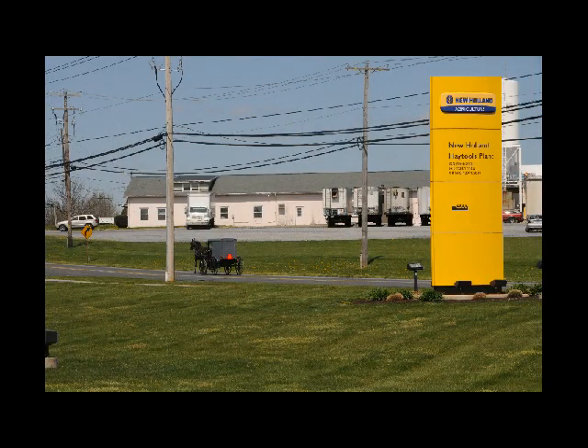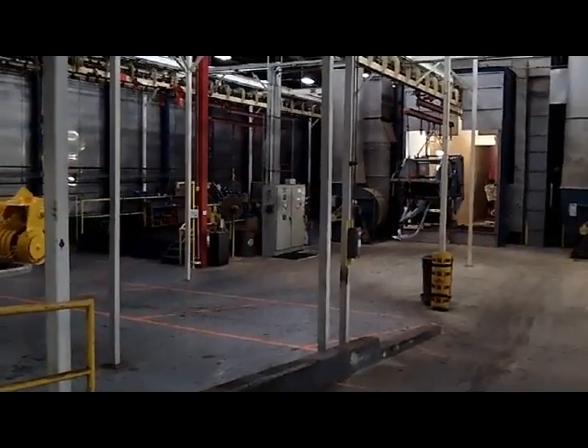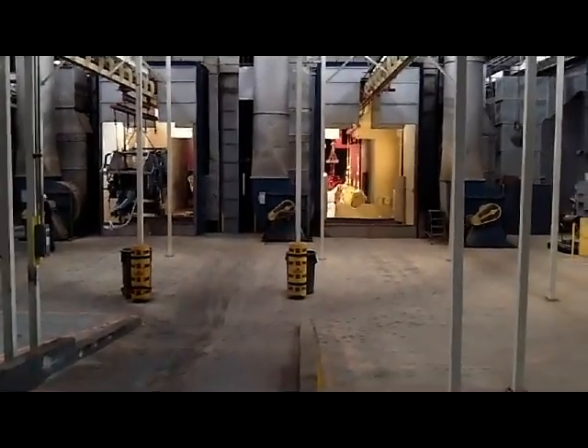The manufacturing facility for New Holland Hay Tools in New Holland, Pennsylvania is estimated to be worth a billion dollars. Totaling 700,000 square feet, the factory employs 600 people. This facility was opened in 1955 and has experienced numerous expansions and improvements.